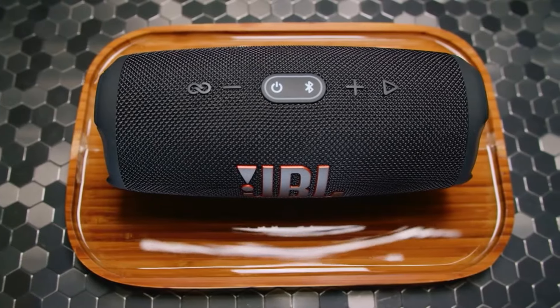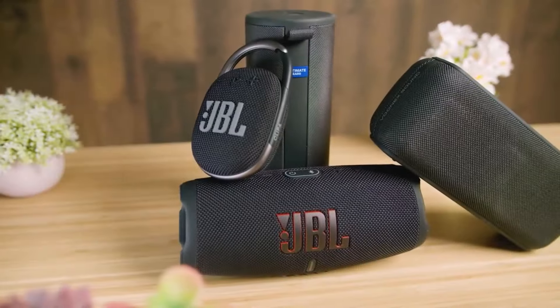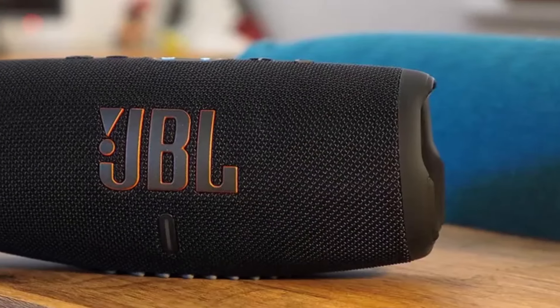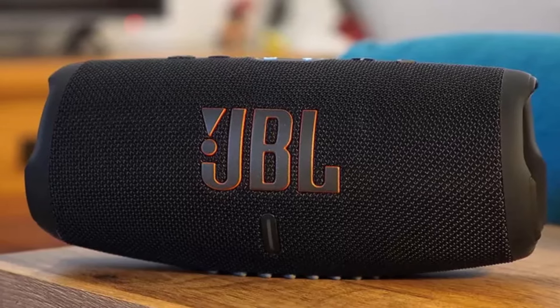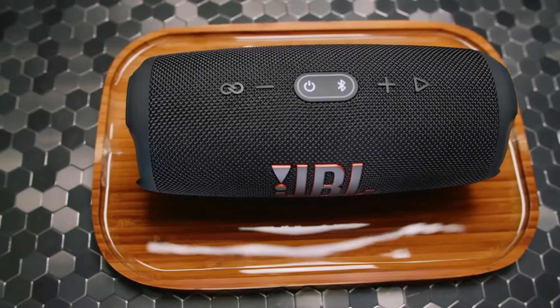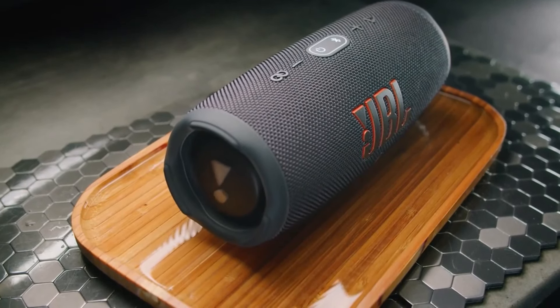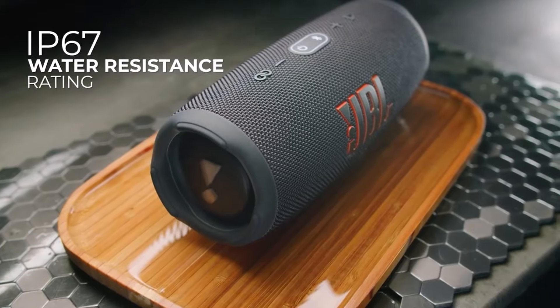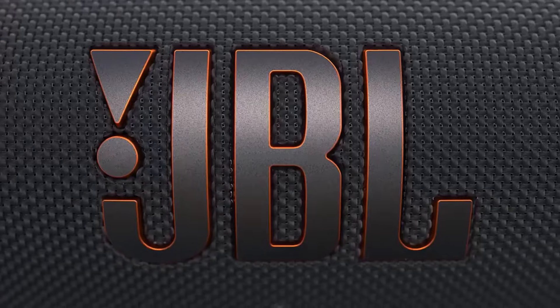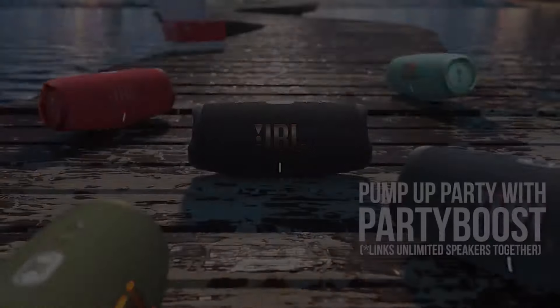The Charge 5 surpasses other speakers in its price range. While the introduction of the Charge 5 Wi-Fi model adds features like AirPlay 2 and Alexa multi-room support for a slightly higher price, the standard Charge 5 maintains its reputation for delivering an engaging and cohesive listening experience. The affordability and impressive performance of the standard Charge 5 make it a compelling choice for those seeking a portable speaker with excellent sound quality and durability.